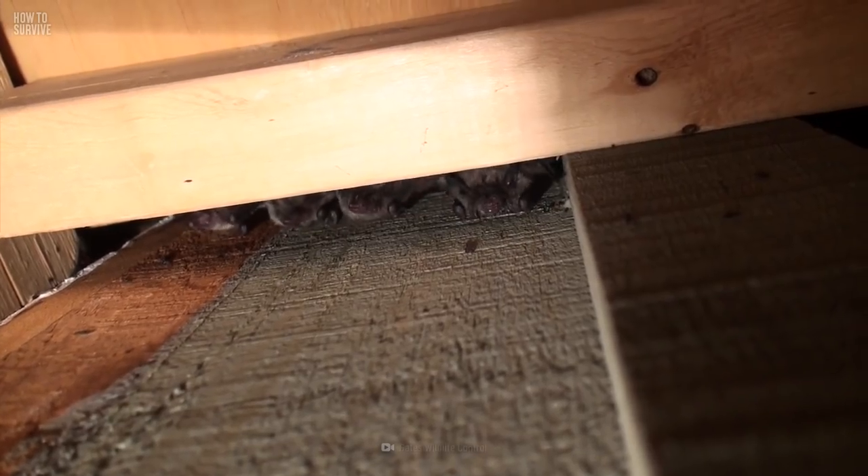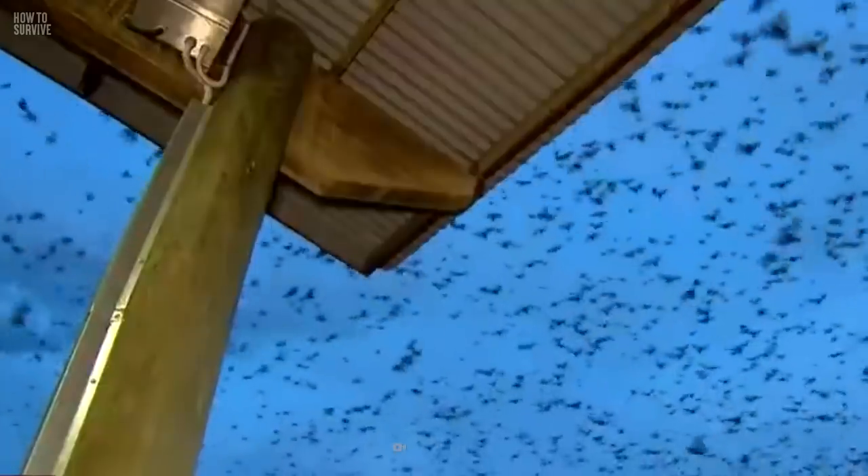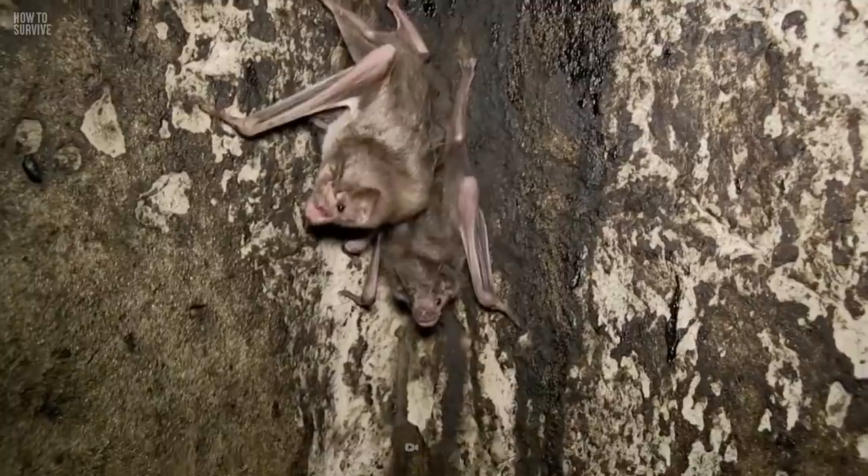And what better place for them to set up shop than in the comfort of your house. Not only does it provide the dark, humid shelter of your attic, but it also offers convenient access to your food and water. You might not know it, but bats could be setting up a colony in your attic right now. And if you don't stop them soon, you could end up with about 500 of these flying critters up there.